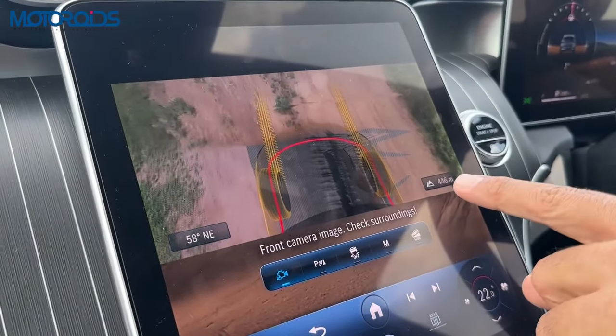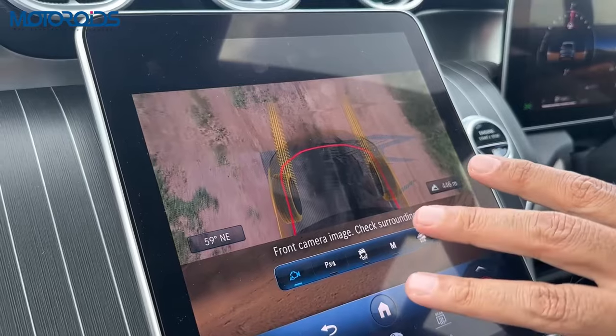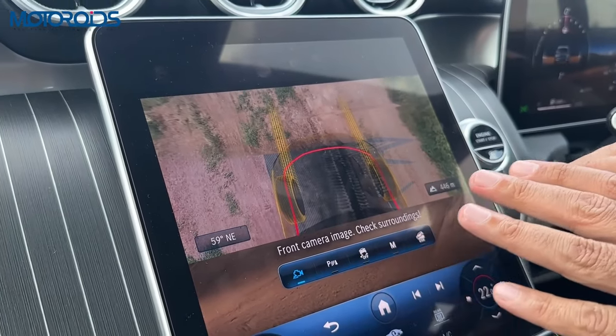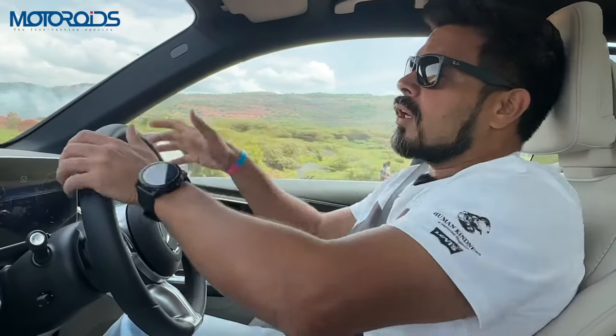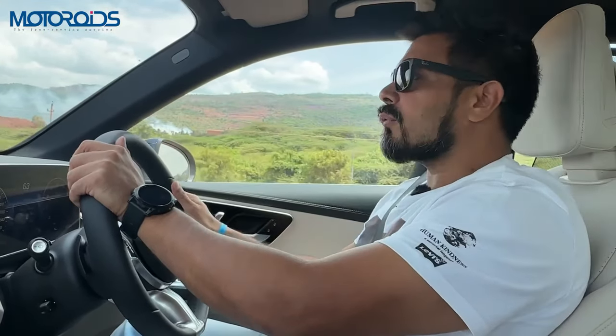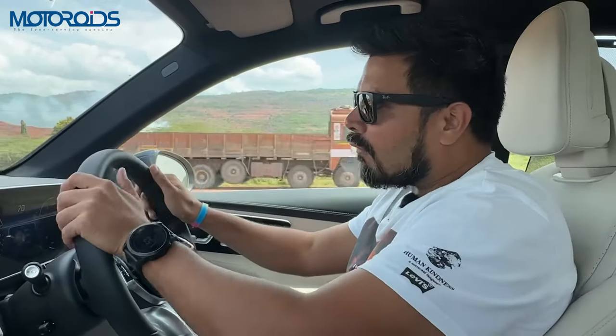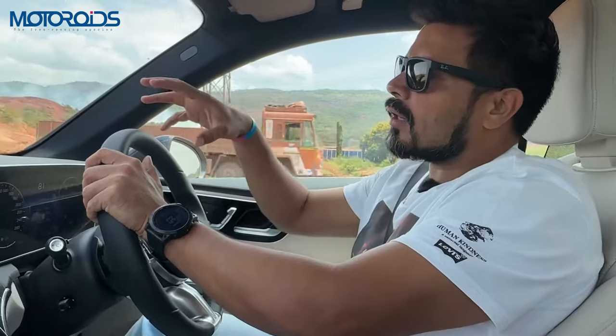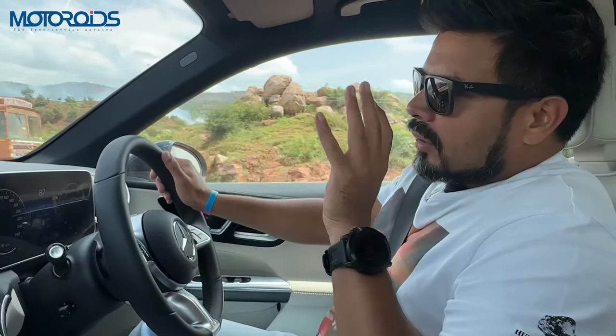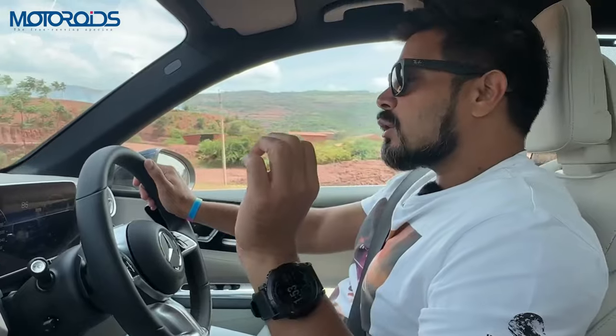It's a relay of the picture from the front camera which shows you what's underneath the car, and you can actually see the tyres of the car in real time over the surface. So you don't really need a spotter — if you're going mild off-roading, you would not require a spotter to know where exactly the wheels of your car are placed.